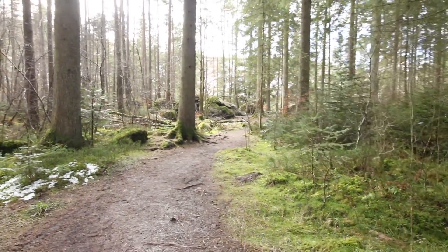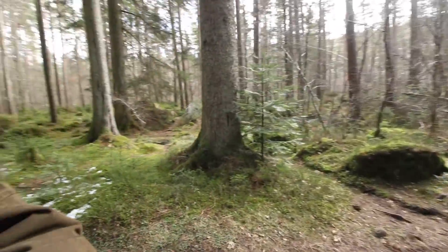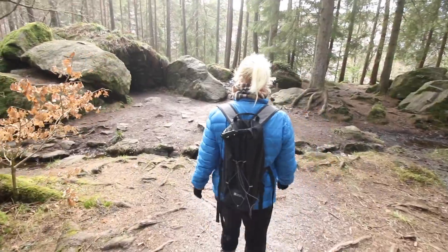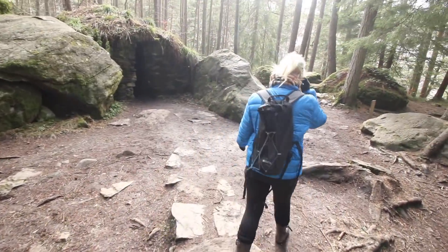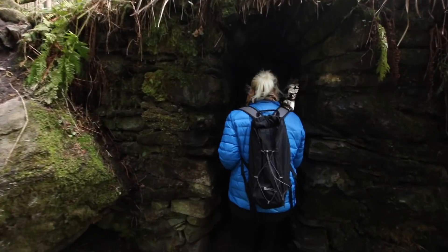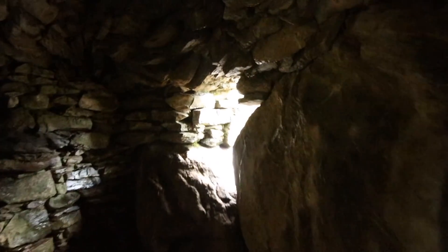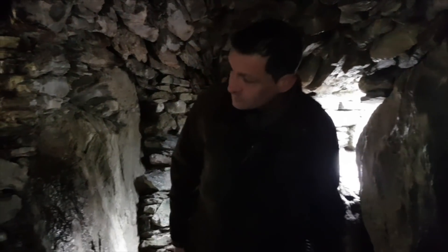It looks like we're just approaching the cave. As me and Mazzy have pointed out, this also looks like something the forestry commission made on their lunch break — just throwing a few rocks together. But it might be better when we get in there. It's definitely the cave — or is it? It's not a cave, it's a tunnel. Caves don't have openings at both ends. Or is that a window?